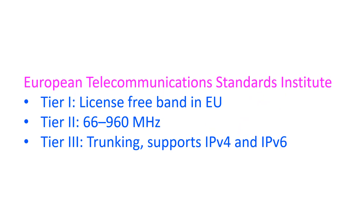ETSI has envisaged three tiers for DMR. Tier 1 is license-free in most countries of the European Union in a specific band. Tier 2 needs a license and is for frequency bands from 66 to 960 MHz. Tier 3 is for trunking in the same spectrum and supports voice and short messaging.